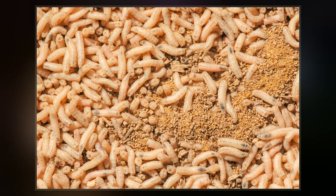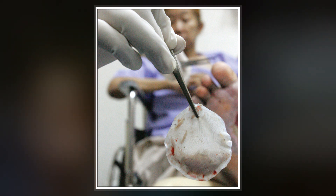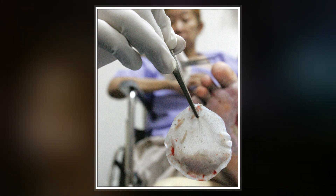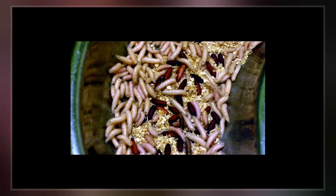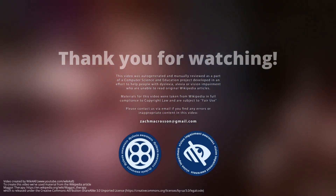The wound must be of a type which can benefit from the application of maggot therapy. A moist, exudating wound with sufficient oxygen supply is a prerequisite. Not all wound types are suitable — wounds which are dry or open wounds of body cavities do not provide a good environment for maggots to feed.